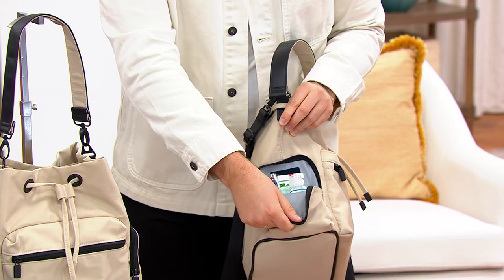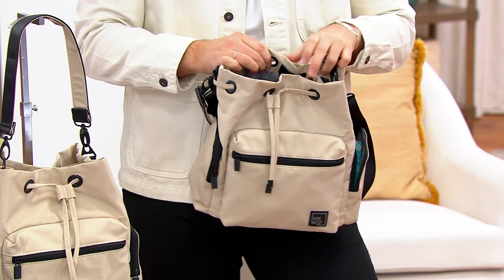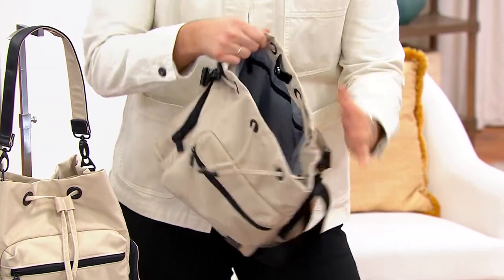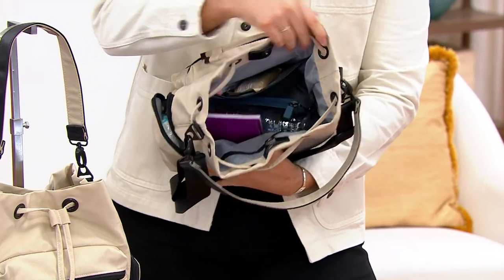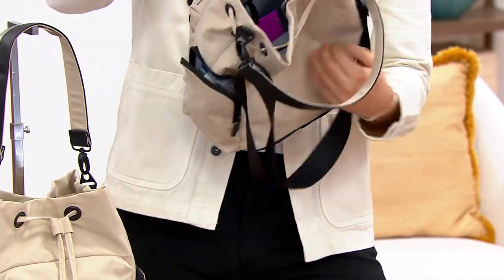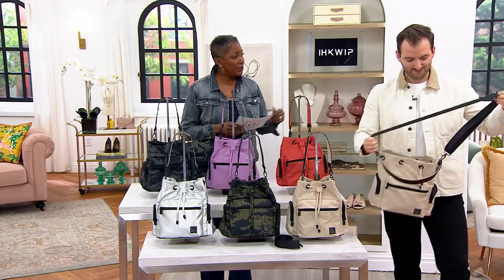That's all before we even get inside the bag, which I absolutely love. When you jump inside, you're going to notice a nice secure cinch top opening. Open it up and you can see visible storage, lots of capacity, and a key clip in here — a spot for all your essentials. And this can go crossbody too — love it.